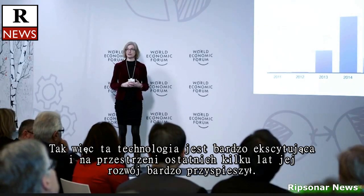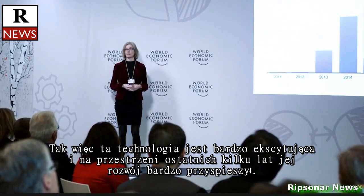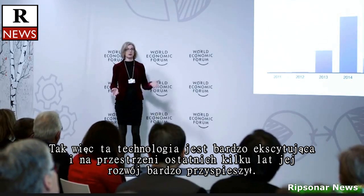This is a technology that's been very exciting over the last two and a half years to see taking off.